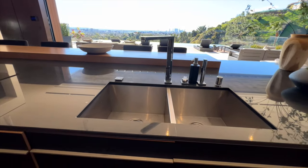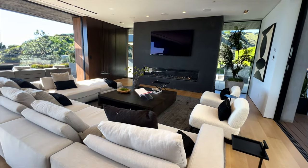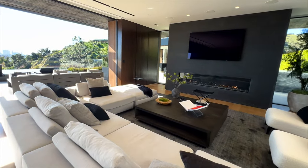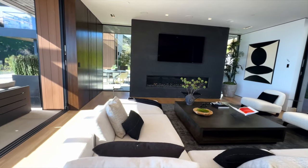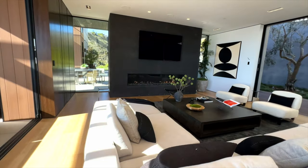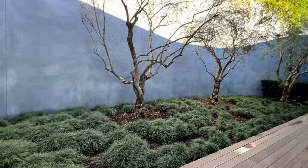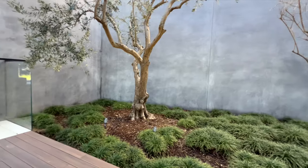Just to the right of the kitchen is this wonderful family room all focused around this wonderful fireplace. You obviously have the view across the city, but one of the things I really love about this home is that on the other side of the sitting room you have this zen garden, which was essentially built out of where there was a retaining wall — and they did something architecturally significant.